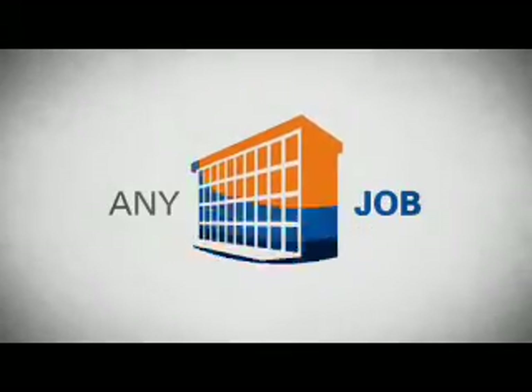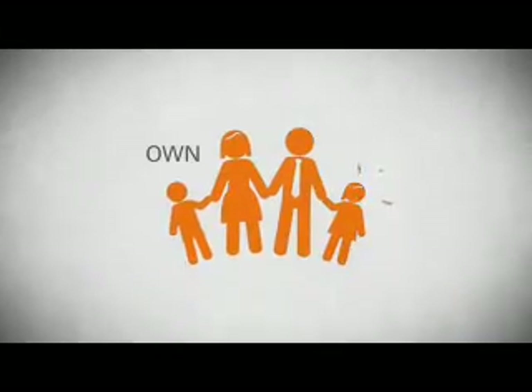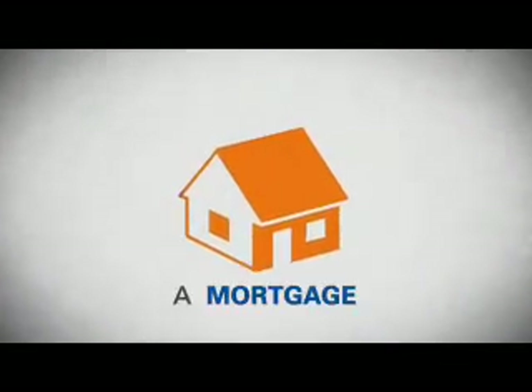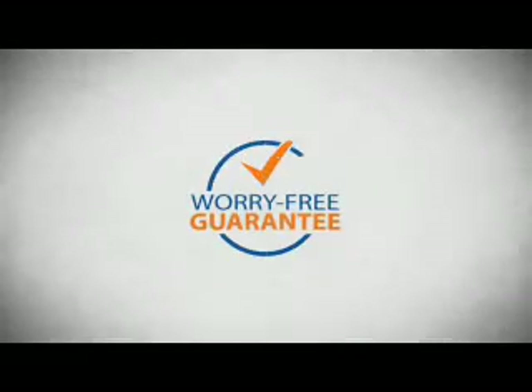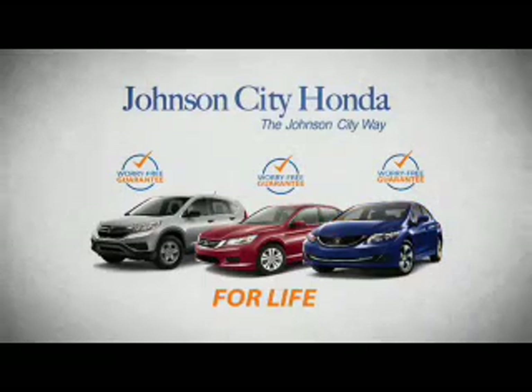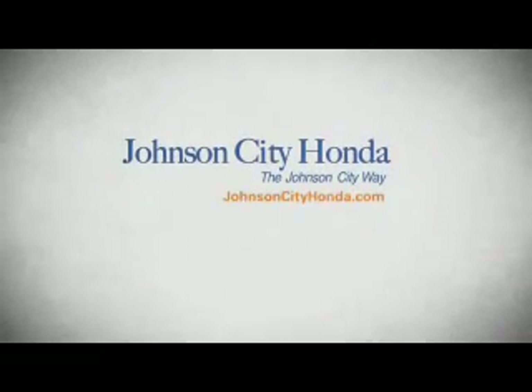Life. It's a long time to be certain about something. It's longer than you'll have any job, and longer than it takes a child to grow up and start their own family. Life is longer than it takes to get a college degree, and longer than it takes to pay off a mortgage. And yet, life is how long Johnson City Honda stands behind your new or quality pre-owned vehicle, because we want you to be our customer for life.